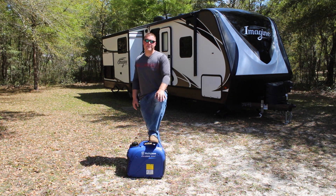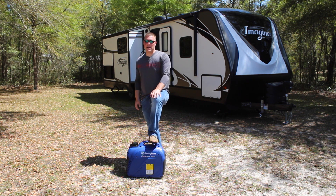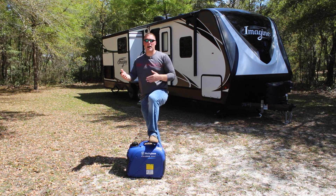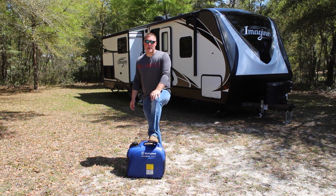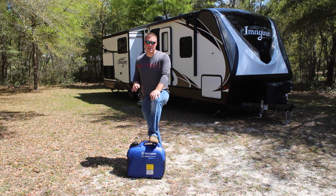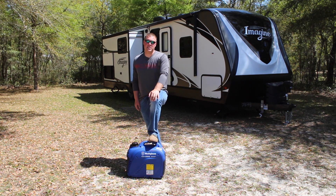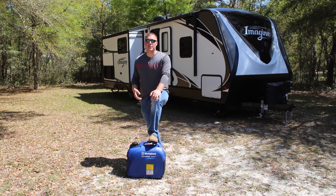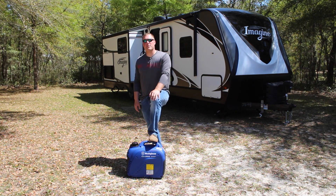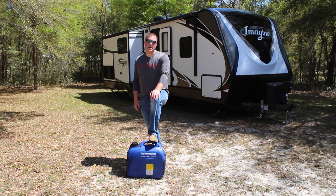So six hours on a full tank of gas if you're using your travel trailer pretty heavily — running the AC, the microwave, the hot water heater, etc. I would say expect about six to eight hours depending on how heavily you use the generator. That is a look at how long the Westinghouse iGen 2500 will last under real-world circumstances. Really impressive. Thanks for watching, and we'll be back with more videos next time.